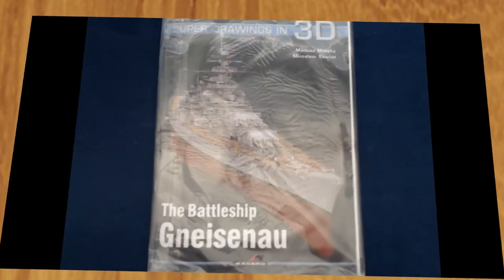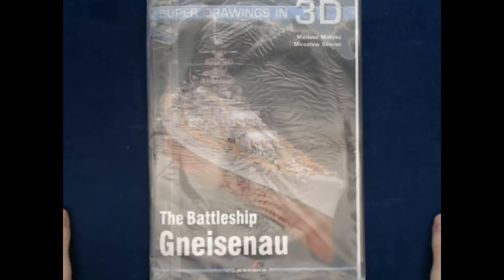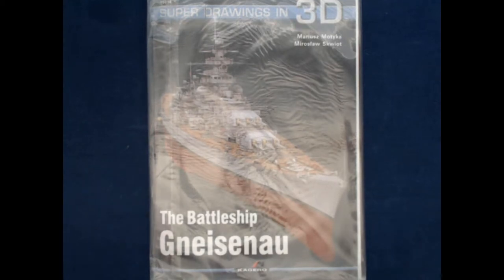Hi, this is Jim Starkweather, the publisher of Kim Anker Network and Model Shipwrights, and welcome to another episode of Turning the Page. Today we have another book from Kagero Publishing — this one is another Super Drawings in 3D, an earlier release in 2013, but I guess they're catching me up. And this is the battleship Gneisenau. I had to actually look that up, obviously, because I am not a German speaker.